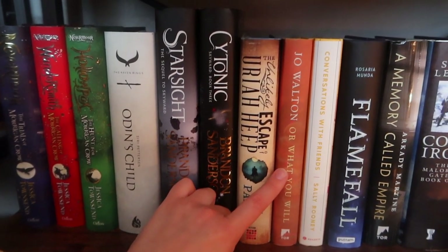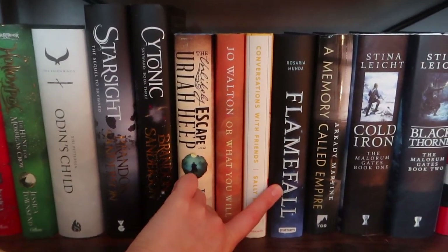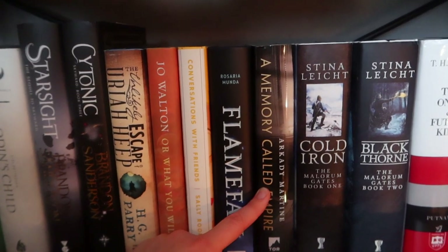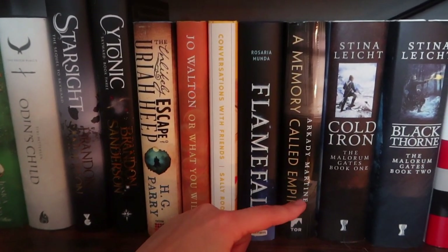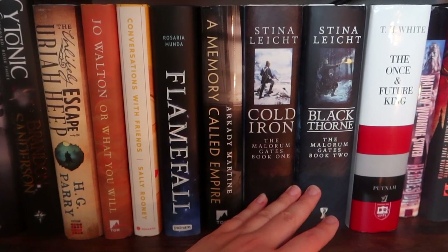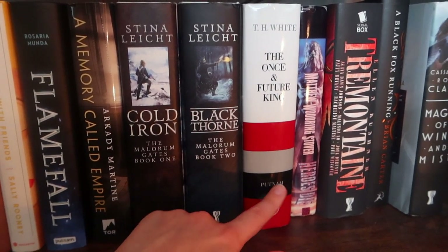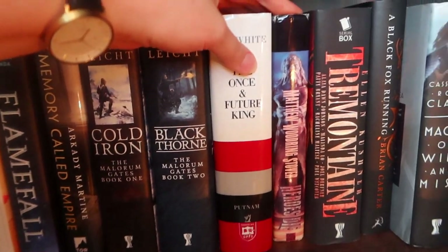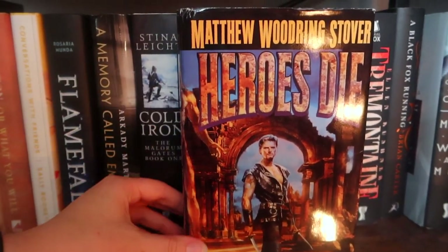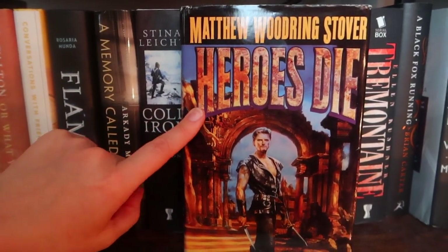Conversations with Friends is the Sally Rooney book I have not read yet but intend to. Flamefall is the sequel to Fireborn, sent to me by Alan — these are my Jeopardy winnings. A Memory Called Empire was also sent to me; I've heard mostly positive but some mixed things. I've had a couple of books for forever and I just can't stand the idea of getting rid of them even though I haven't read them. Once and Future King — I did start reading it and it was really boring but I'm determined to finish it one day. Then I got one book on the recommendation of Pierce Brown; this hardcover edition is incredibly difficult to find because it's out of print. I'm excited to read it and I love this old-school cover.